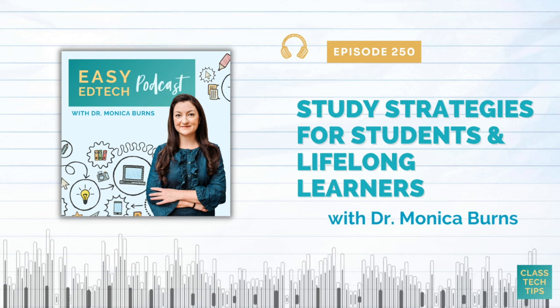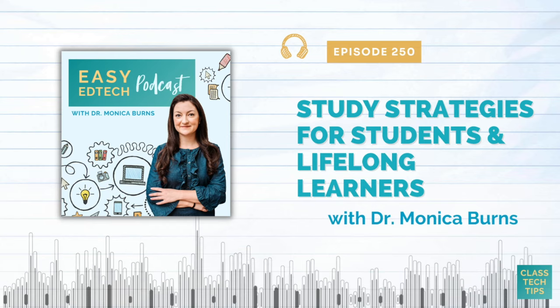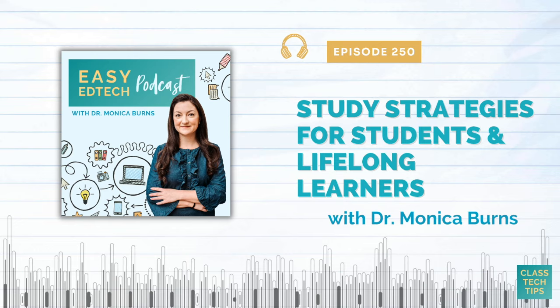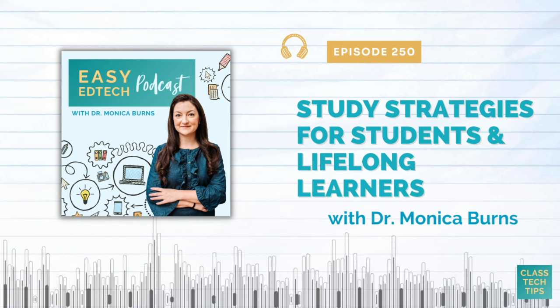So let's jump into the list of study strategies. I've got a little under a dozen favorites for you. The show notes will take you out to links to the extra resources I mentioned and other things you'll want to explore.